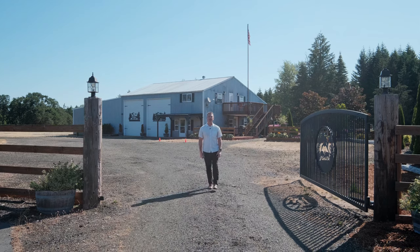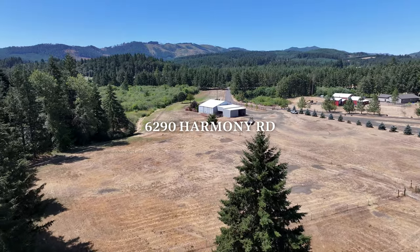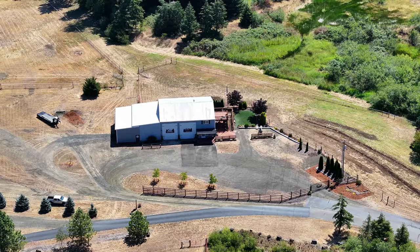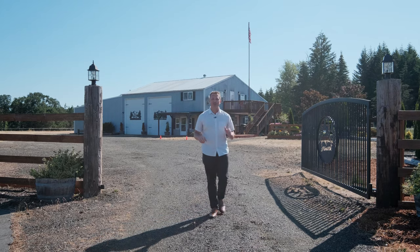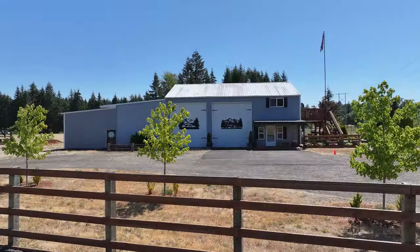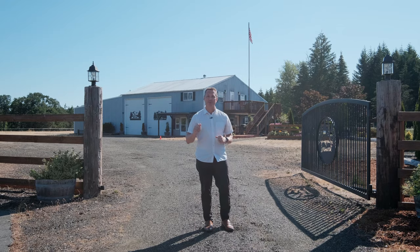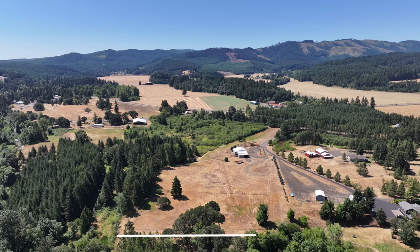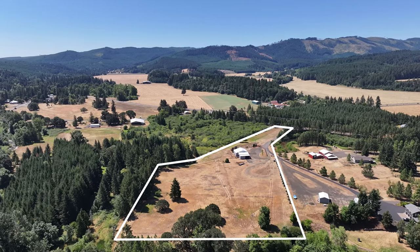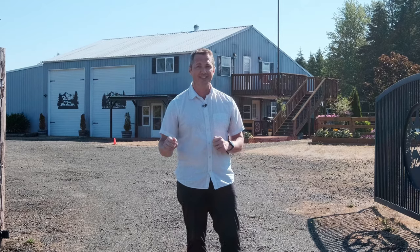Hi everyone, I'm Quinn Burke with Kithkin Real Estate and welcome to 6290 Harmony Road. This home features a huge shop — 30 by 50 feet — as well as an additional 400 square foot lean-to. The unique home is a barndominium style that's over 1,600 square feet, attached to the shop. All of this is on about 10 acres located just west of the city of Dallas and about 45 minutes from the coast. There's a lot to see here, so let's get started on our tour.